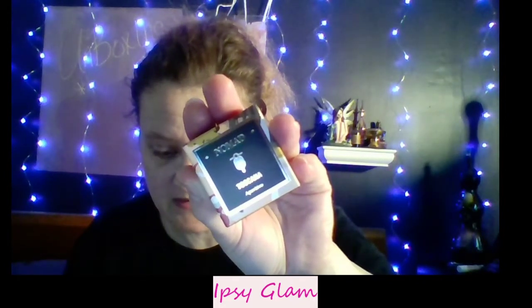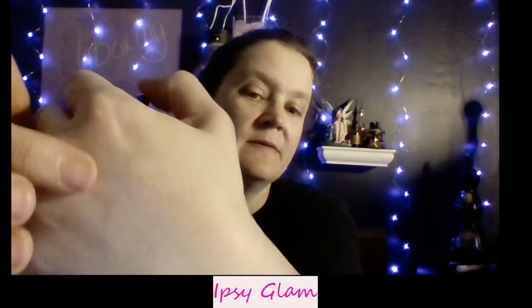The next item is by Nomad Cosmetics — this is the Tuscany Intense Eyeshadow in Apertivo. The full size is $27 and this is just a deluxe sample. It looks like a very, very pale pinky color — not that my camera picks it up well since I'm not using my really good camera — but it is a shimmer and it's really pretty.